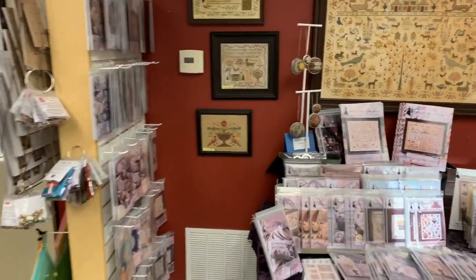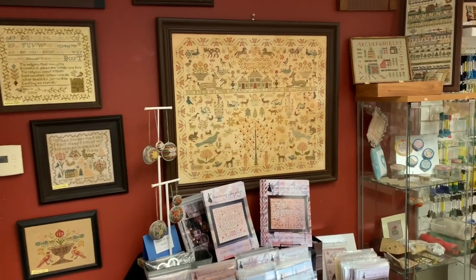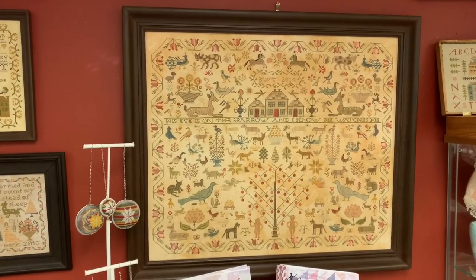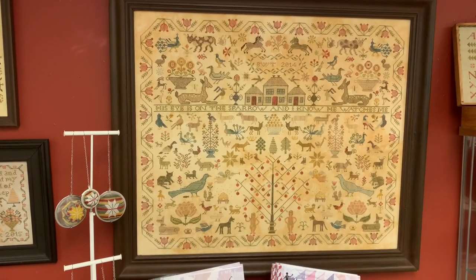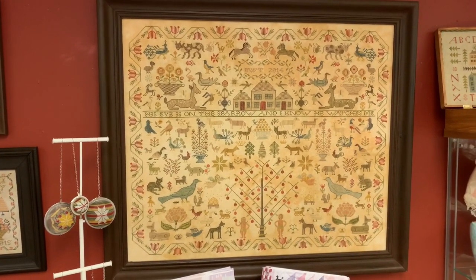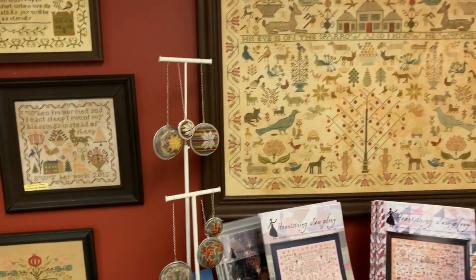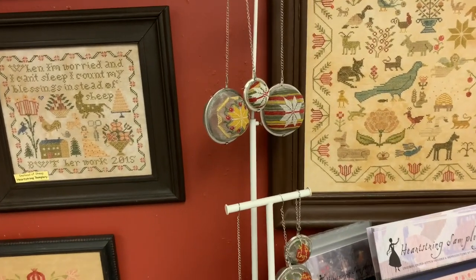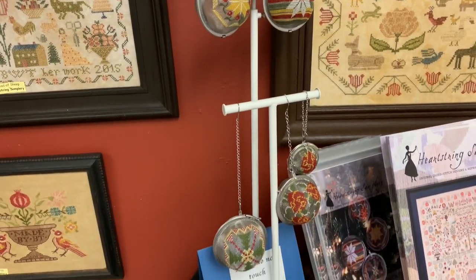Going back to the back wall of Heartstring — it's just wonderful. The main piece is His Eye is on the Sparrow; I just love that. I can see it from my desk in the back when I'm doing paperwork and it's just so amazing. I'm so thankful that Beth has allowed us to hang this in the shop. I also have her T-Balls — she actually stitched them on T-Balls. Adorable, just adorable.